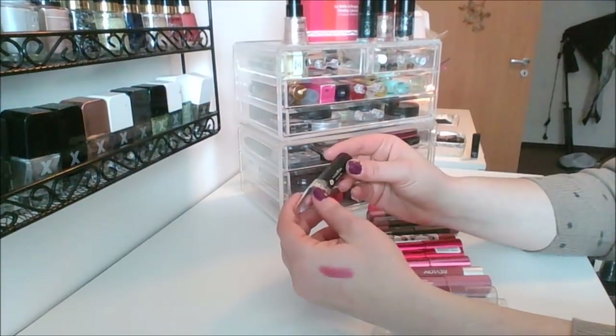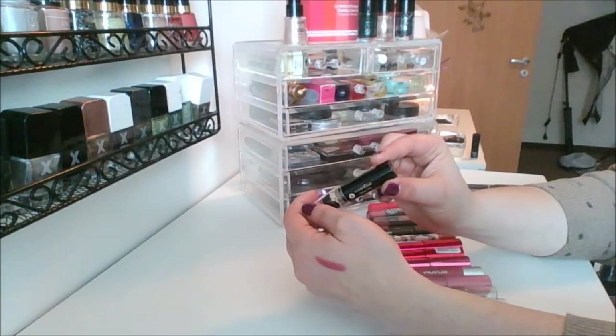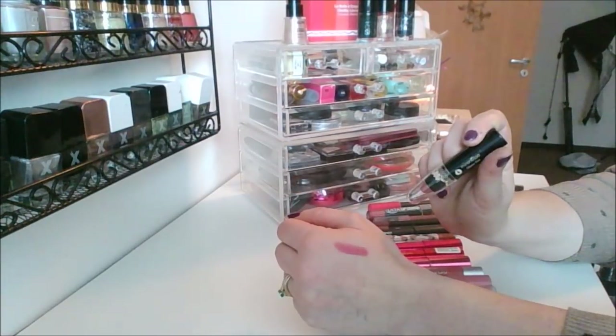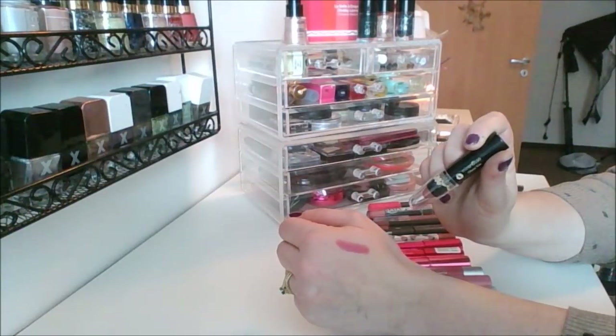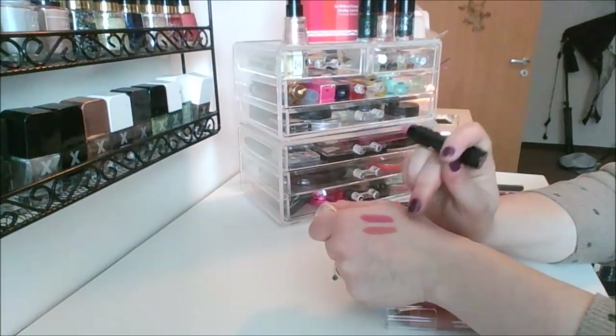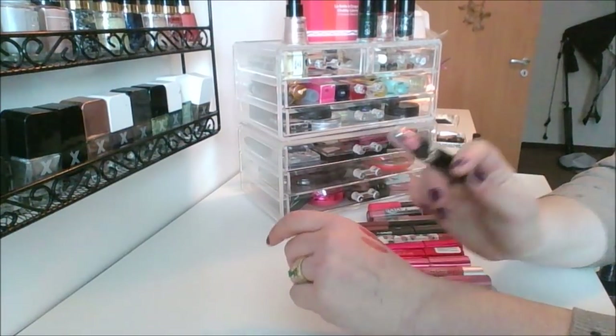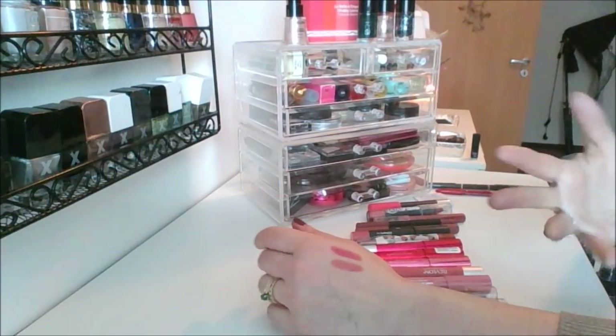I also have the Marinette Glossy Kiss in shade 08 — I have no idea what the actual shade name is, it's just 08. This is a really nice nude pink shade. Because of this one I bought another one and then I used that one up first, which is ironic.